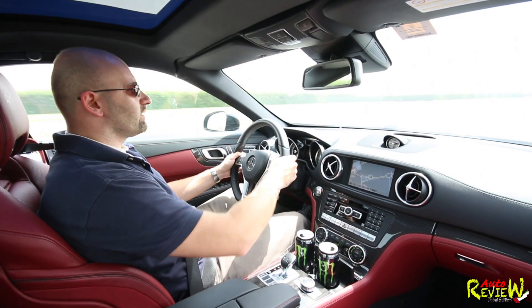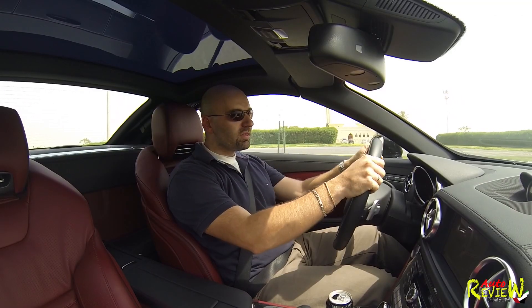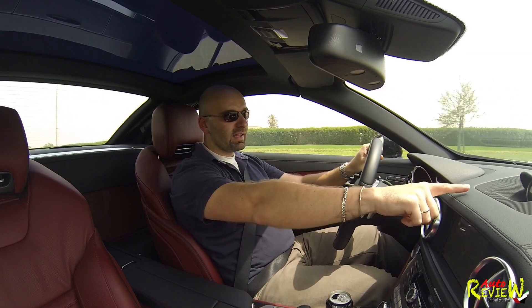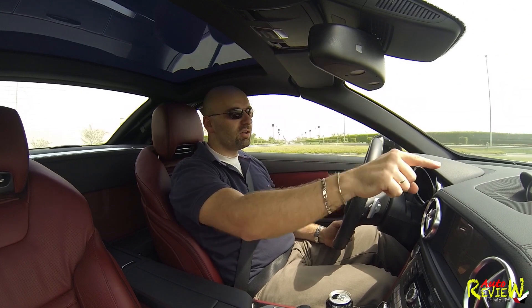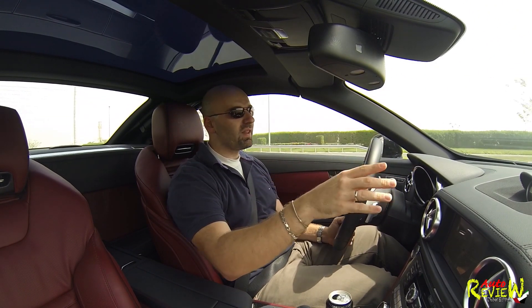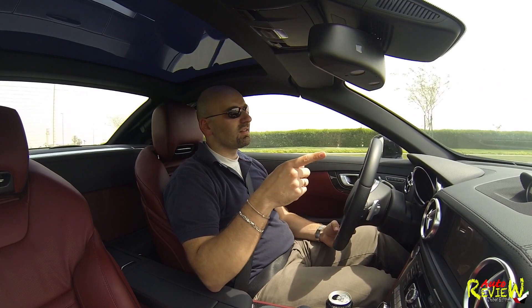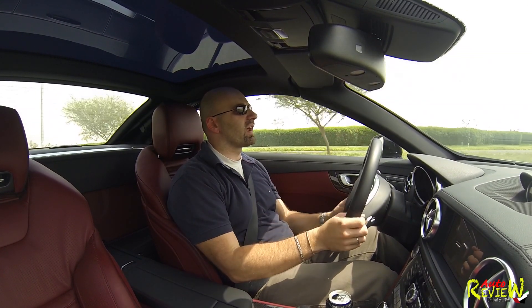The build quality is superb, really. The only thing I would say I don't like is this analog clock here. I like the fact that there is one, however not the design of it. It looks misplaced, it doesn't look like it belongs in this car. The minute and hour hands look way too chubby, too fat, to fit the sporty character of the car.